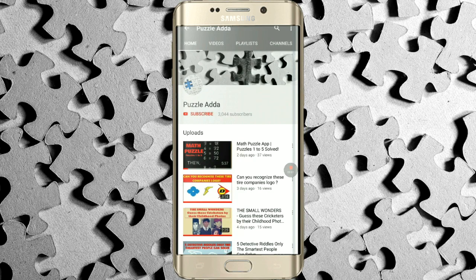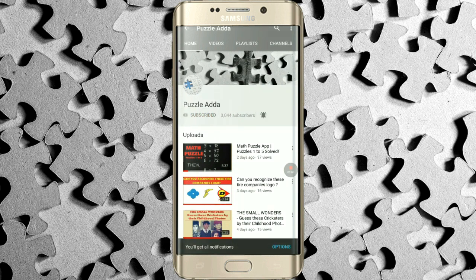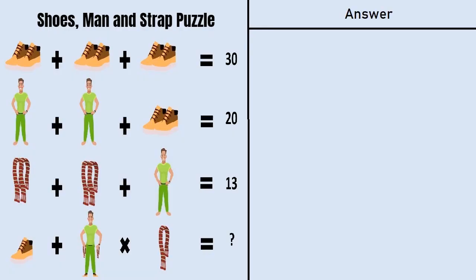If you still haven't subscribed to our YouTube channel Puzzle Adda, please click on the subscribe button and hit the bell icon to get the notification of the latest videos we upload. Hope everyone has given their answer in the comment section.